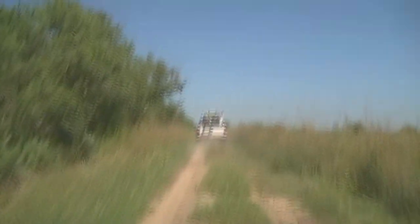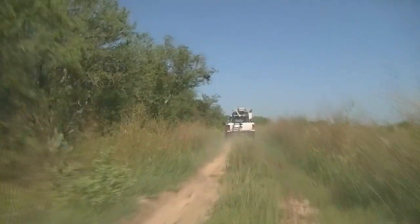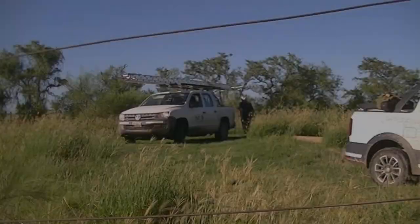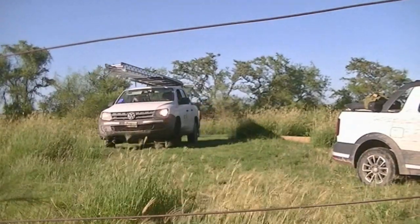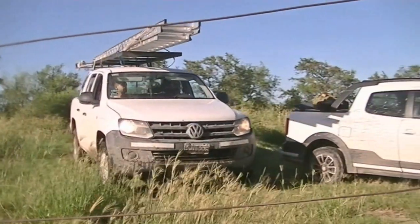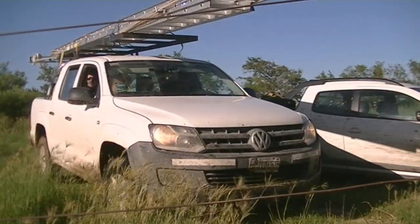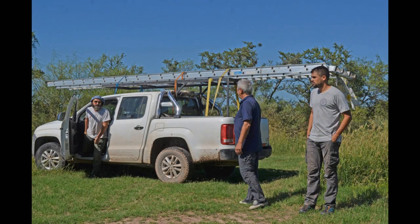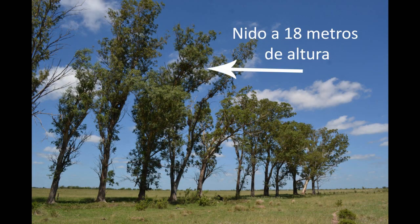Junto con Víctor Merlino fuimos a ver el trabajo que realizaban los investigadores sobre la vida de estas aves para conocer más sobre su biología y su conservación. Localizamos un nido a 18 metros de altura.